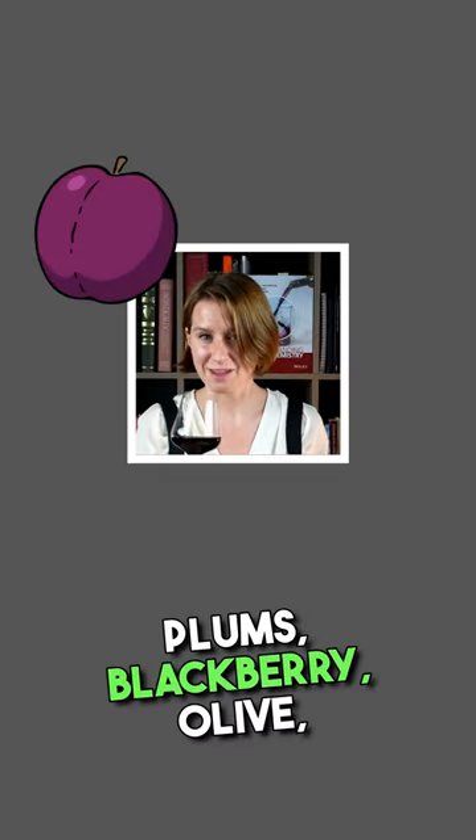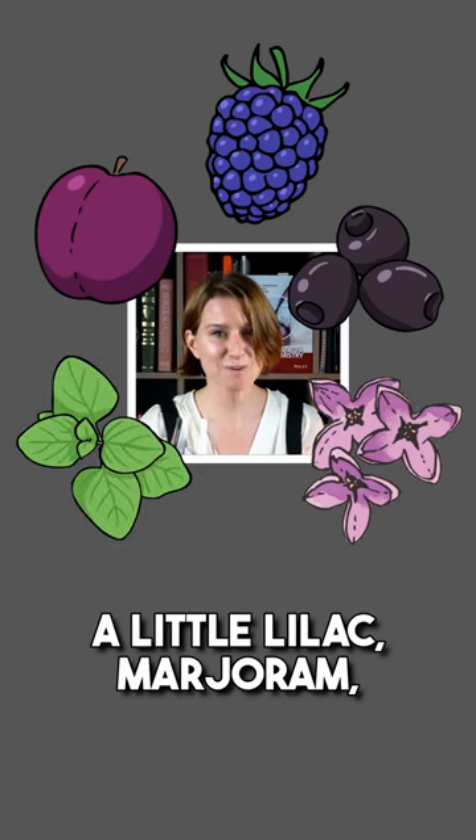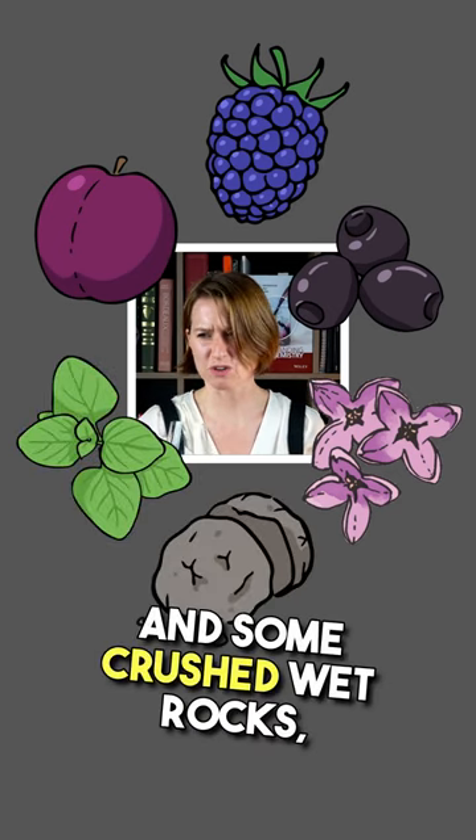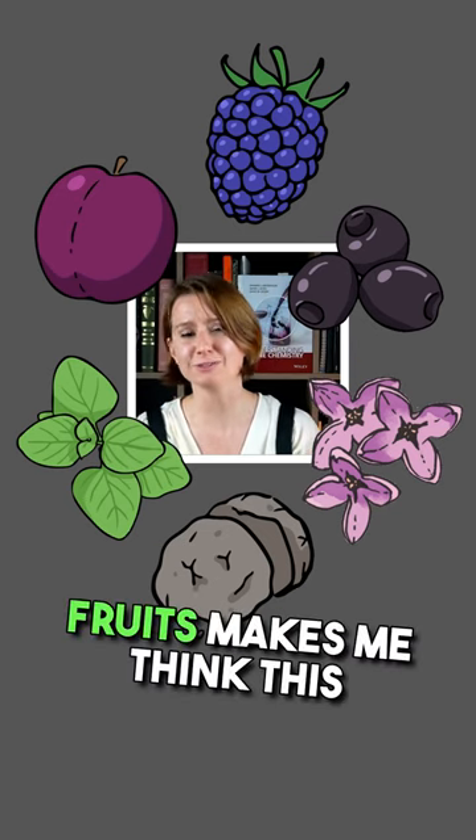I get spiced red plums, blackberry, olive, a little lilac, marjoram, and some crushed wet rock — aka petrichor. This mishmash of red and black fruits makes me think this is a blend, and that olive note is a big clue.